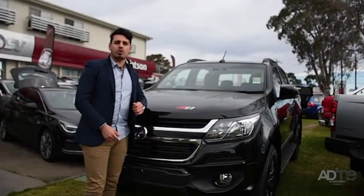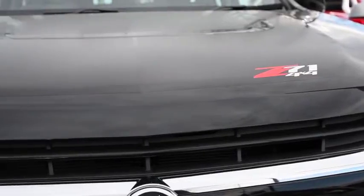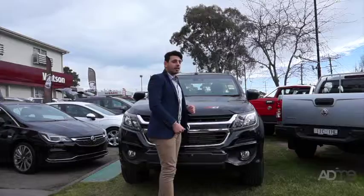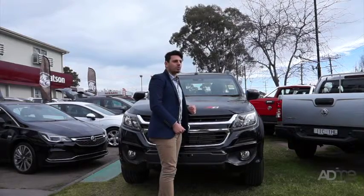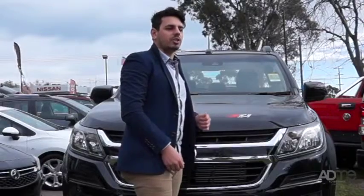This 4x4 crew cab pickup was made to stand out from the crowd with its 18-inch Arsenal grey wheels, bonnet decal and LED tail lamps. Not to mention this beaut ute comes with roof rails, front and rear extended mud flaps and an integrated nudge bar, so you're always ready for an adventure.